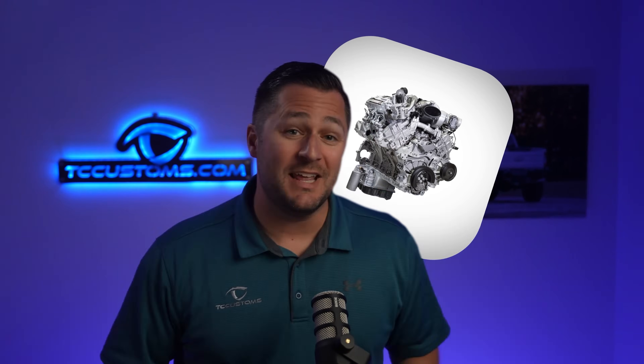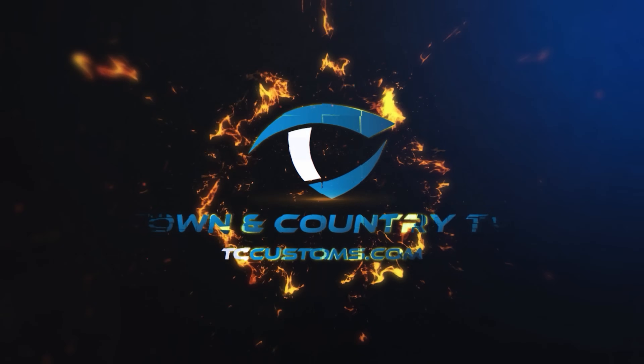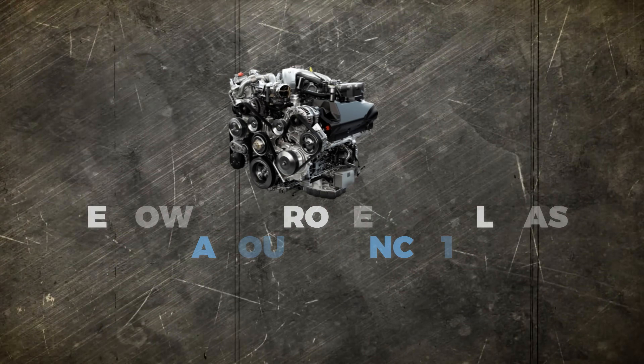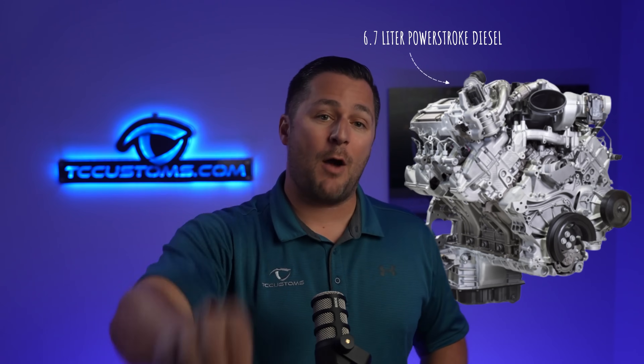Today we're going to tell you the truth about the PowerStroke Diesel engine. In this video we're going to take a deep dive into the workings of this engine found in most Super Duty pickup trucks from Ford Motor Company. The PowerStroke Diesel has been around since 1994 and there have been a lot of different versions since then. For this video, to be concise, the goal is to cover the most recent version — the high output 6.7 liter PowerStroke Diesel.